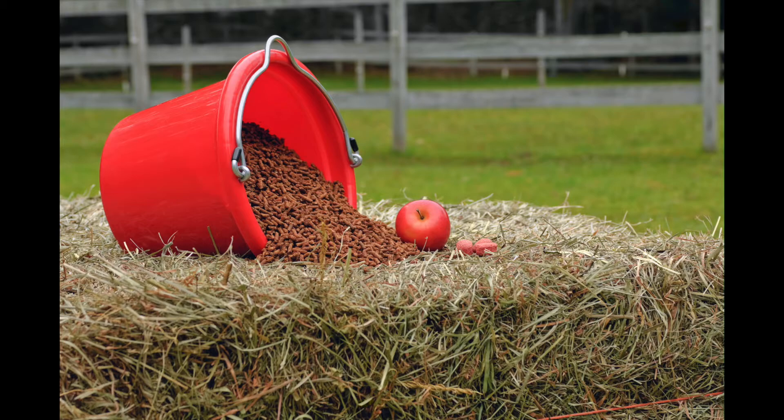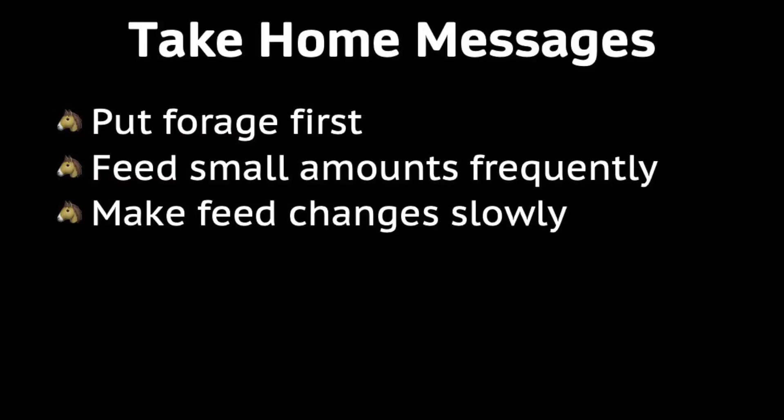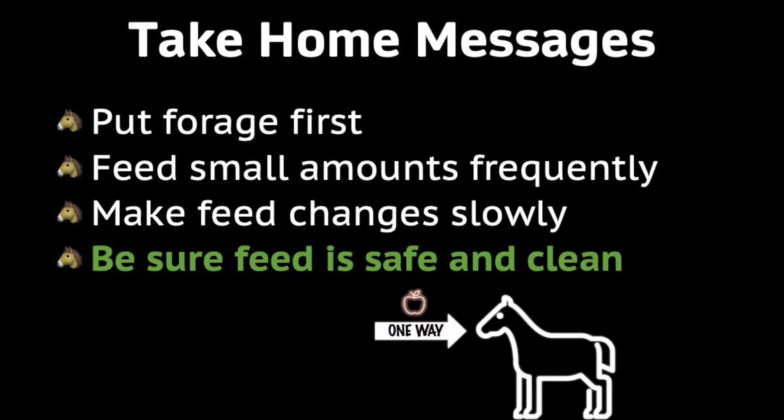If the horse needs additional calories, consider adding more digestible fiber or fat as alternative energy sources. Finally, always make sure that feed is safe and clean before it goes in the horse. Remember that horses cannot vomit, so we need to make sure that the feed is safe and clean before it enters the digestive tract.